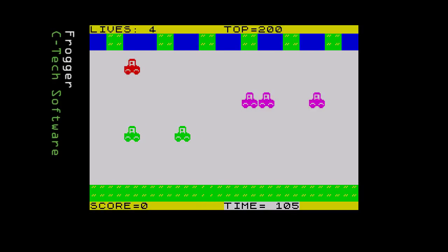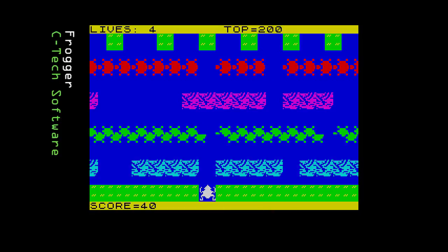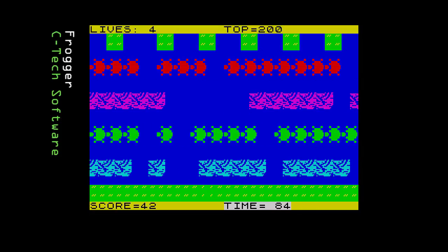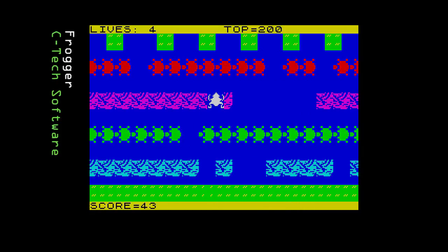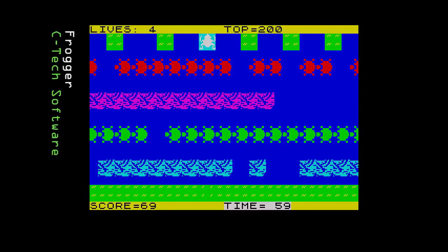Next we have Frogger from Sea Tech, released in 1982. This splits the game into two sections: first the road, with cartoon-like cars that get busier as levels progress, then the river with logs and turtles, though the turtles don't seem to dive. The graphics are large but again we have jerky movement. Control is more responsive than previous games. Sound is limited to beeps but there's a nice little tune. The time between levels is very long — sometimes over 20 seconds. Not a good clone, but the best for playability so far, which is a sad thing to say about a Sea Tech game.